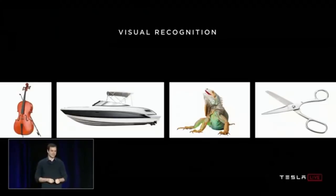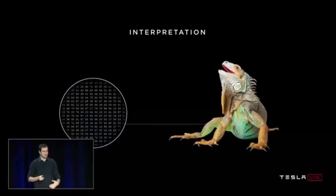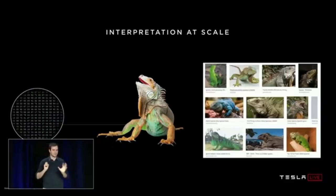The core problem these networks solve is visual recognition. For you and I, this is very simple — we can look at images and see a cello, a boat, an iguana, or scissors. This is not the case for computers. These images are to a computer really just a massive grid of pixels — a computer gets a million numbers in a grid telling you brightness values at all positions. We have to go from that grid of pixels into high-level concepts like 'iguana.' An iguana can take on many appearances: different poses, brightness conditions, backgrounds, and crops — we have to be robust across all those conditions.